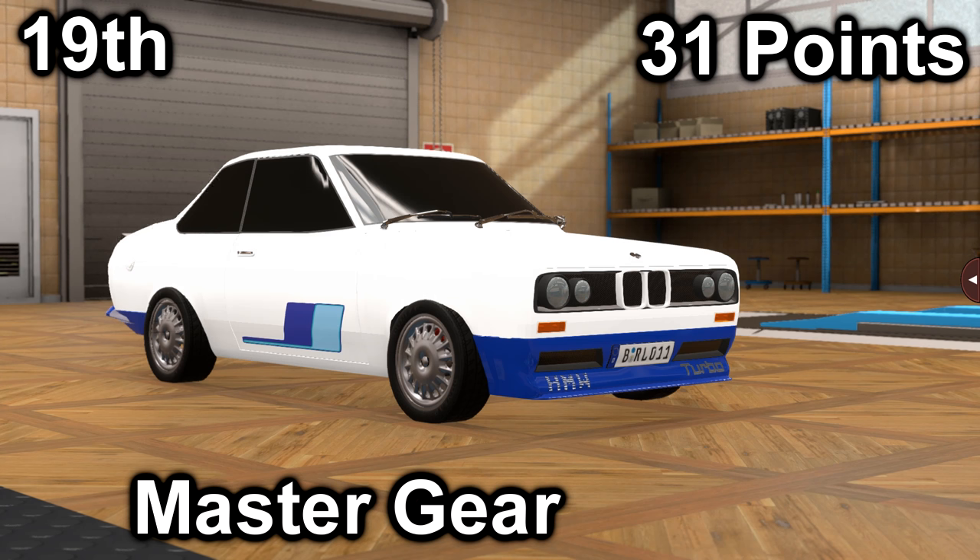Also in thirteenth, we have Master Gear with their HMW-S20 R200 Turbo. It got a 26 in price with a price of $20,700, and it got a 5 in market with an average market score of 89.9. It has a 2-liter inline-4 with a 4-speed manual. It is front-engine, rear-wheel drive, with 180 horsepower and 148 foot-pounds of torque. So far, certainly the calmest car.